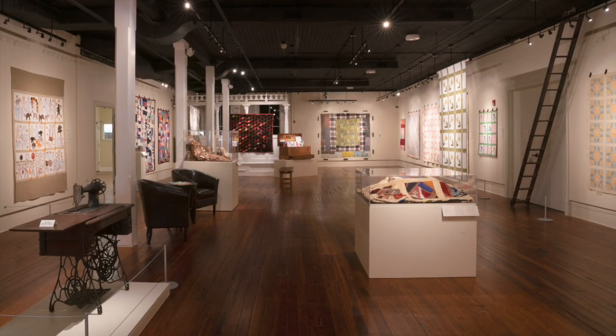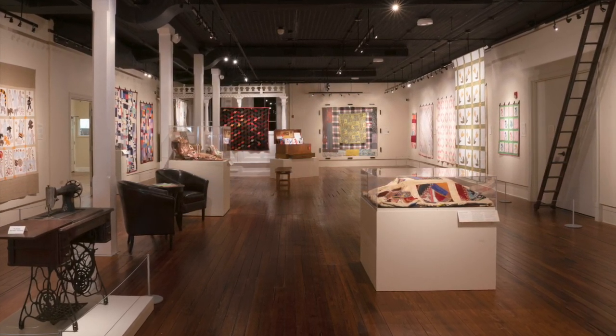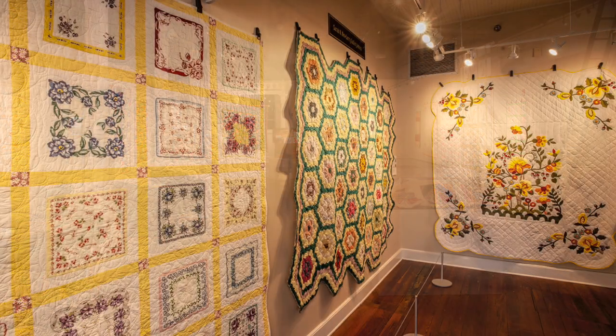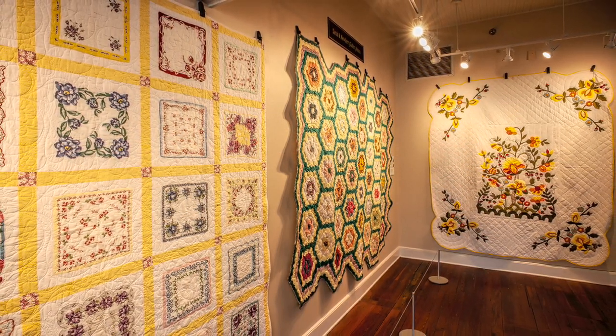Welcome to the Gadsden Arts Center and Museum and the exhibition From the Cedar Chest: Southern Quilting 1830s to Today. We're so excited to present this exhibition to you, which includes 31 quilts from local collectors and museums in the Big Bend region. This audio tour will provide a brief introduction and walk you through several quilts in the exhibition, starting here in the lobby before moving into the main gallery.